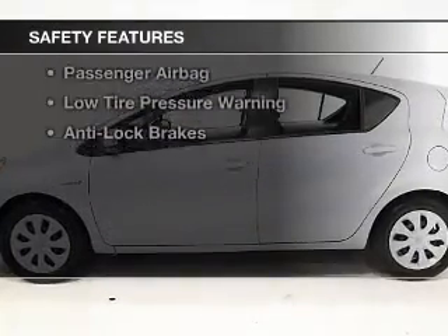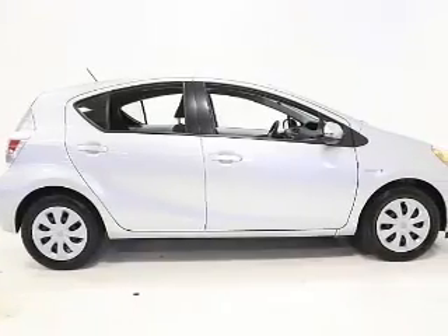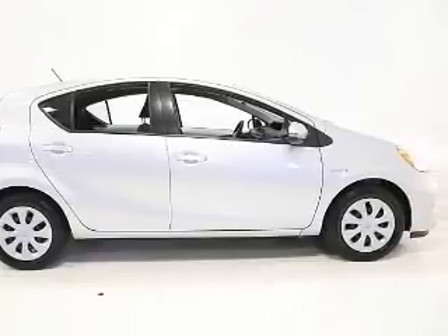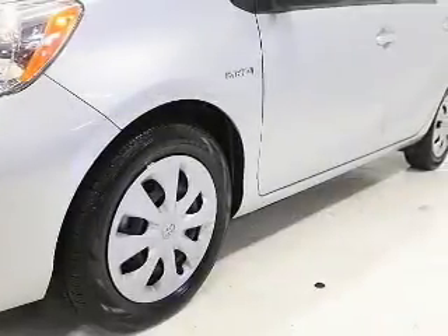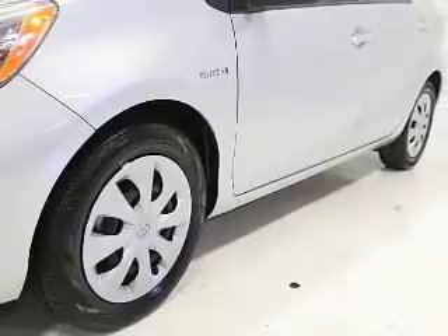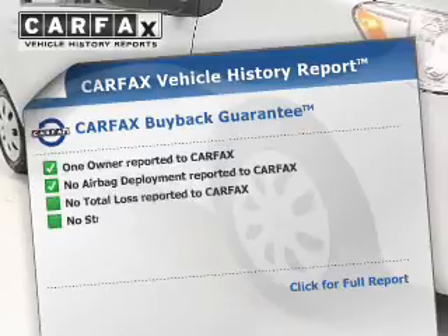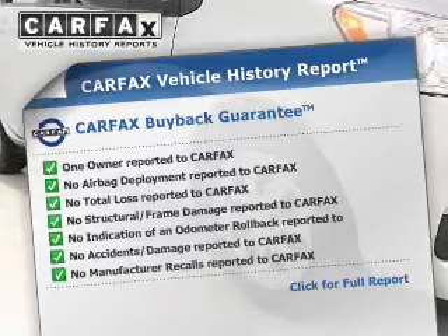Safety was made a priority with these features: curtain head airbags, side airbags, brake assist, traction control, stability control, a passenger airbag, low tire pressure warning, and anti-lock brakes.